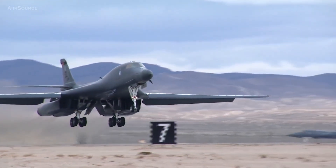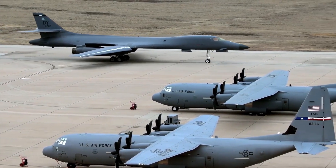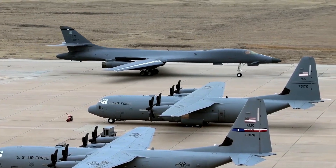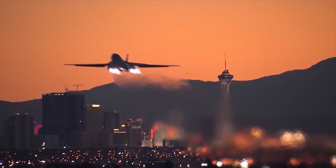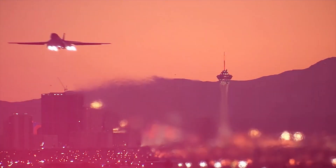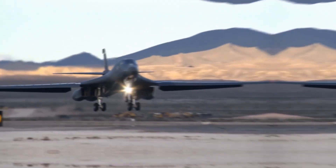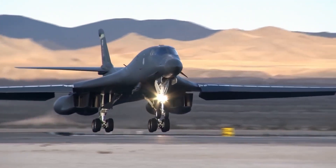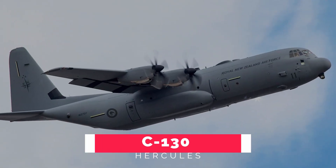The B-1 has a combat radius of 3,000 miles without refueling and can carry 125,000 pounds of bombs — the greatest payload of all bombers. Its nuclear capability was removed after 1995 and replaced with conventional bombing capability featuring Sniper targeting. The aircraft has also acted as an aerial cruise missile carrier in strikes against Syria.